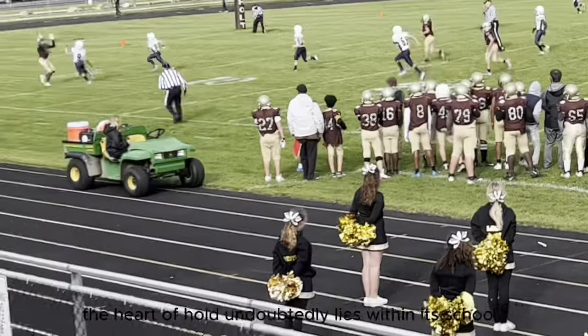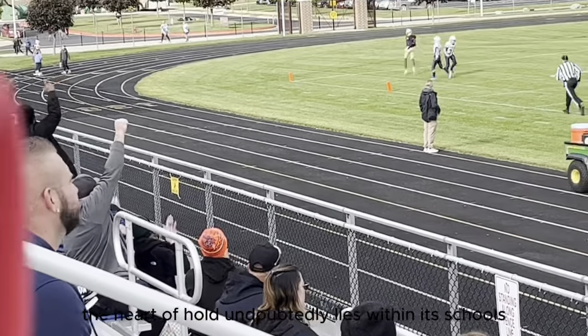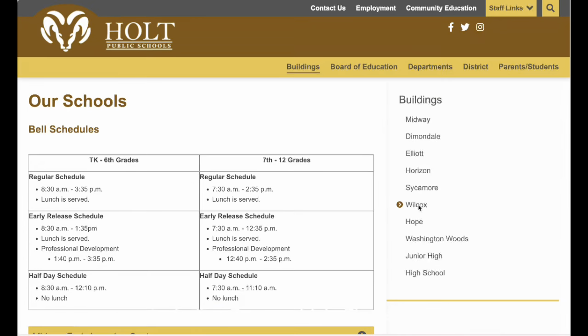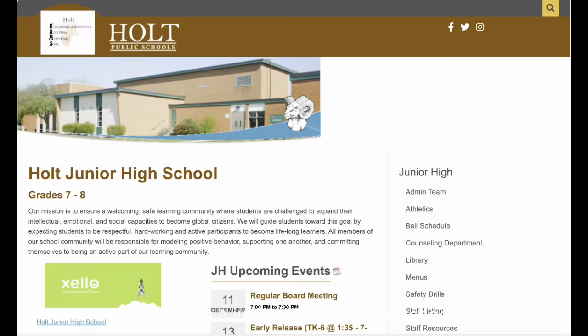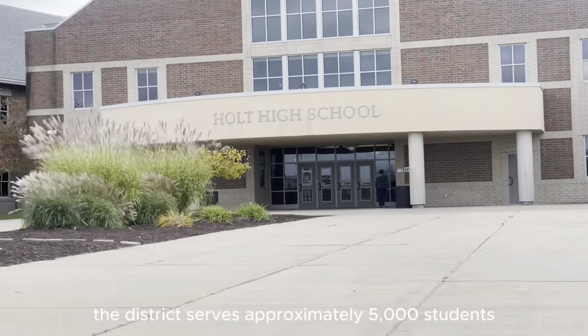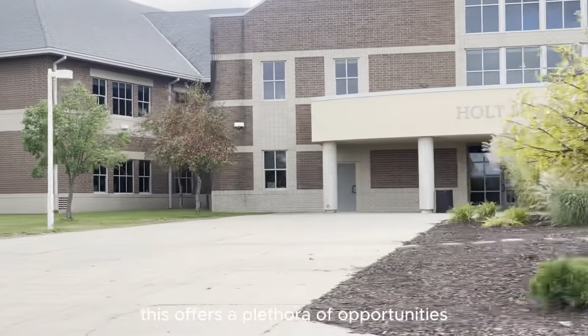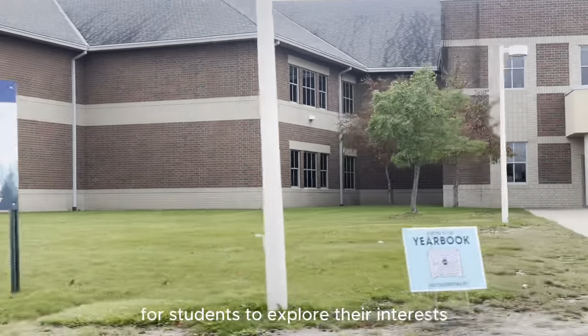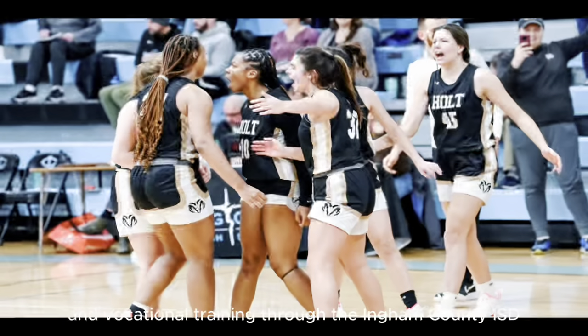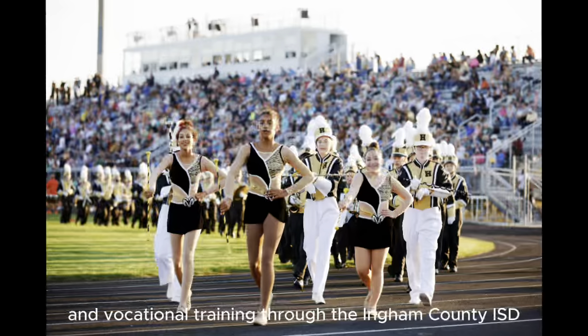The heart of Holt undoubtedly lies within its schools. With one preschool building, five elementary schools including Diamonddale Elementary, two buildings dedicated to fifth and sixth grades, as well as a junior high and high school, the district serves approximately 5,000 students. This offers a plethora of opportunities for students to explore their interests, from sports programs to marching bands, theater, clubs, and vocational training through the Ingham County ISD.